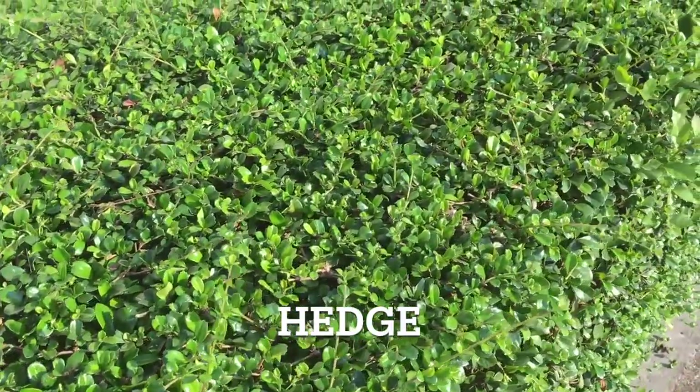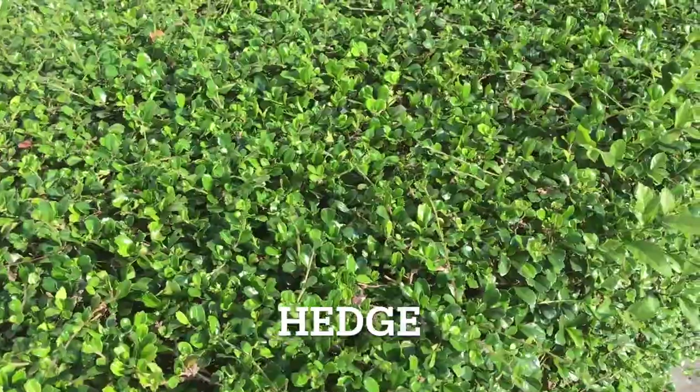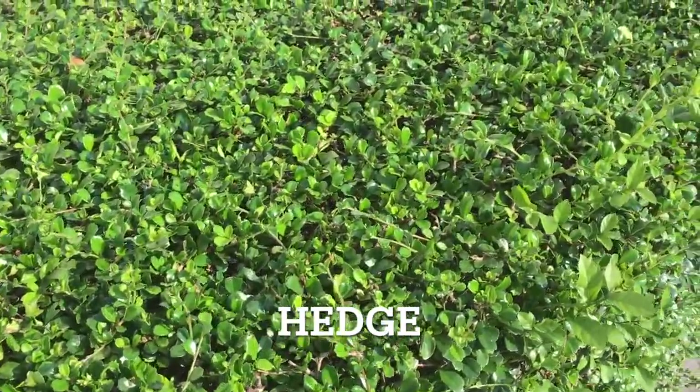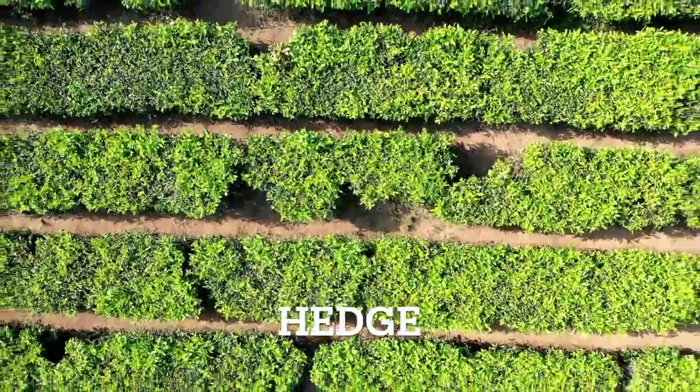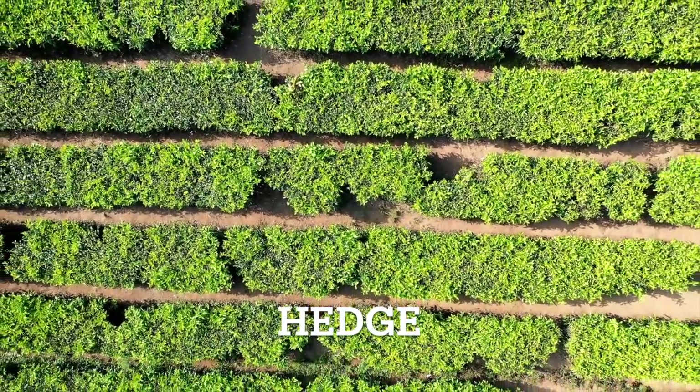A hedge is a row of closely planted shrubs or bushes that are pruned and shaped to form a boundary or decorative element in a garden. Hedge.